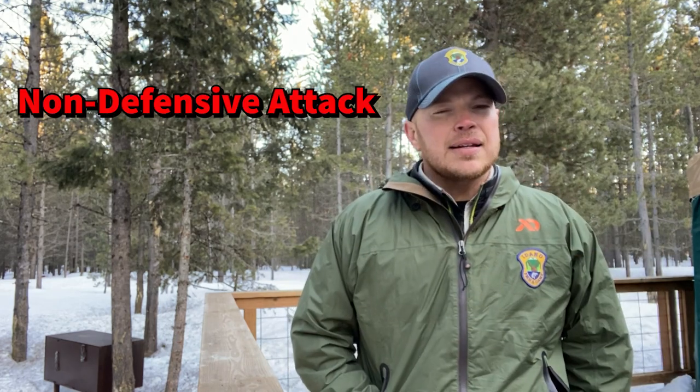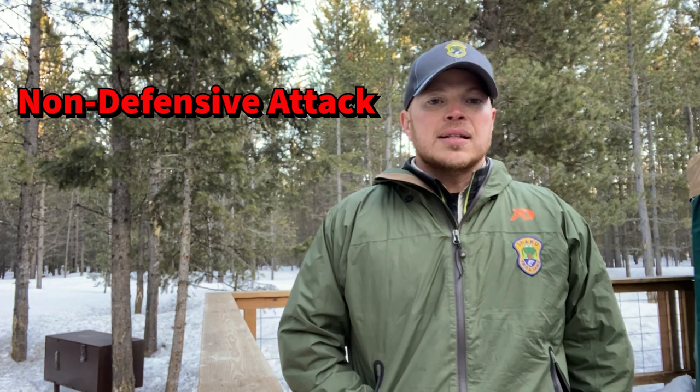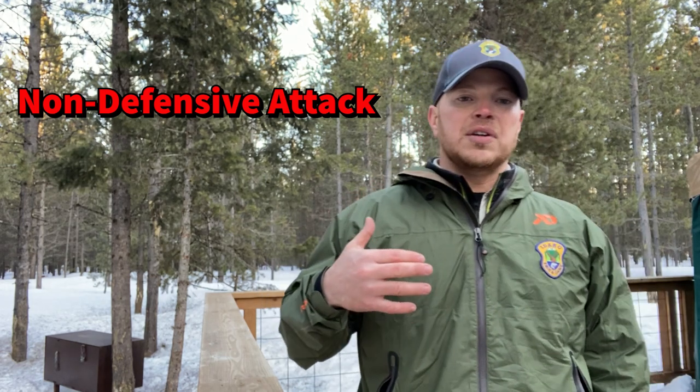The next type of attack is a non-defensive attack. This usually involves bears exhibiting curious, predatory, or dominant behavior. A lot of times it'll be a black bear or a younger grizzly bear trying to figure its way out in the world.